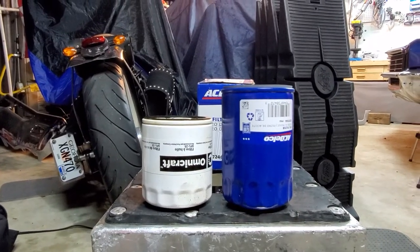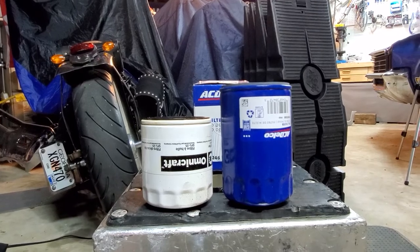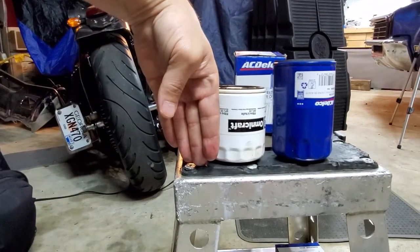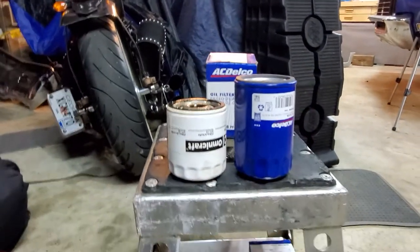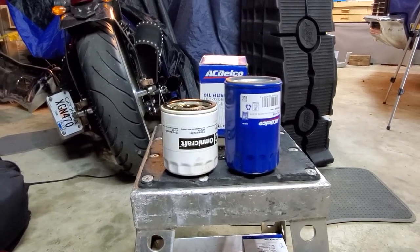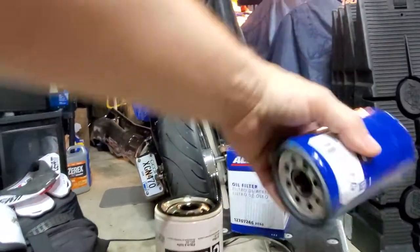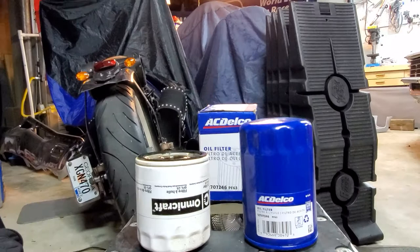The one on the left is the stock recommended filter. Notice it's a tiny little thing — for a 5.3 V8 that's already warm-natured as it is, I think it needs a more substantial oil filter. There is such a thing — I'll put the link down below where you can get it — and notice it is considerably taller.